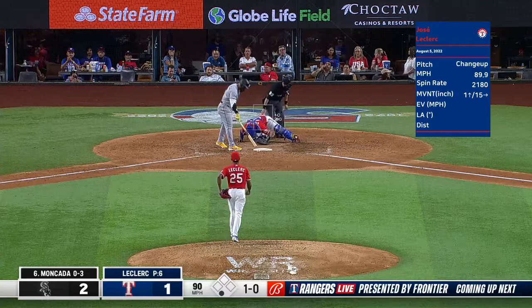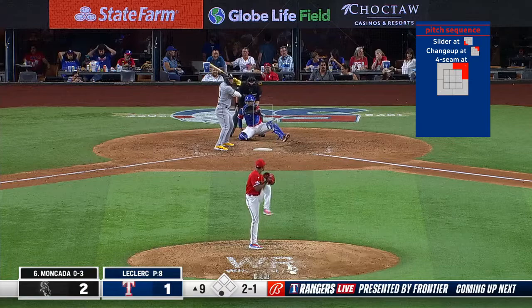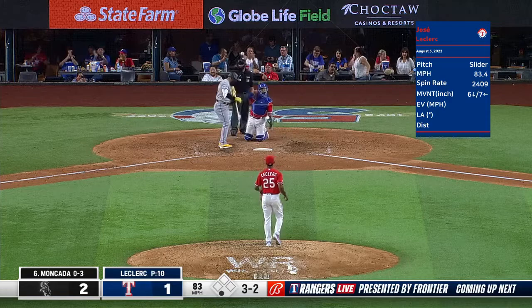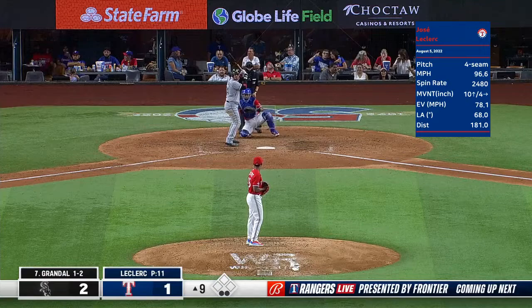Moncada hit his second home run of his career like it was a few hundred feet. Here's the 2-1 from Leclerc — that one misses upstairs at 97 miles. Here's the 3-1 pitch, and there is a slider swung on and missed. There is the 3-2, and there is a fastball swung on and missed. Moncada down — struggles this year, which you can justify. It's a 2-1 ball game.